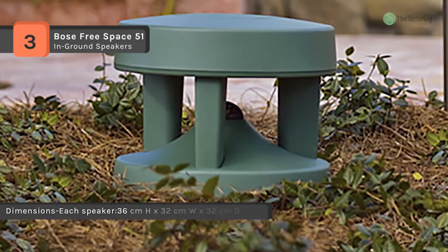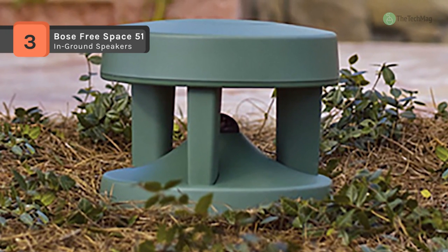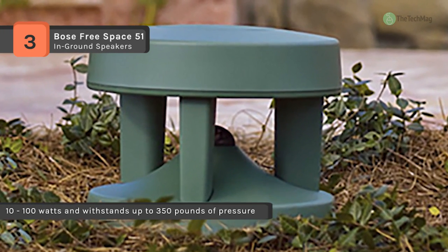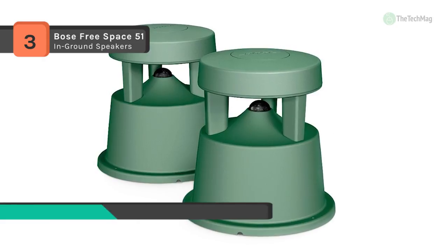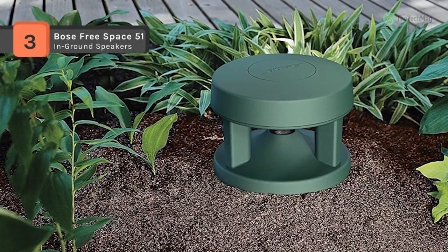This weather-resistant driver is protected from the elements to help deliver high fidelity, long-lasting sound. The port enhances low frequency performance to help preserve the depth and richness of your favorite music outdoors. And the grille is positioned over the centered port, reflecting high frequency tones into the listening area for precise, consistent performance.